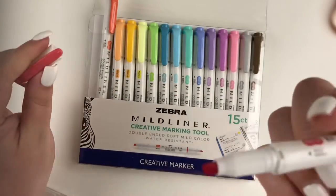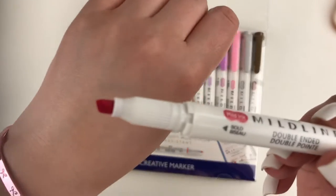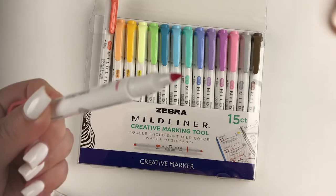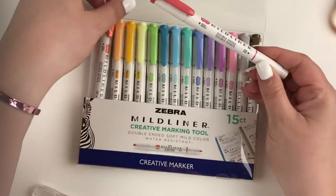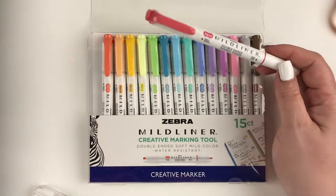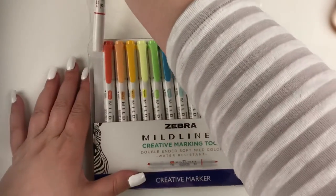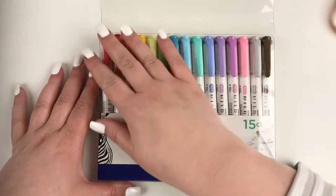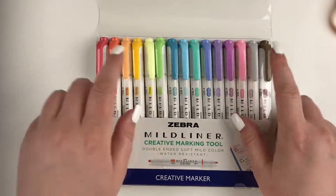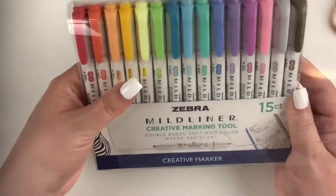They are double-ended — you have kind of your bold side and then a thinner or finer point on the other end. They've got some really good colors here. I have picked up a few different packs on Amazon before, but I really like this color selection. The ones I've picked up in the past were much more like traditional highlighter colors, whereas these are pretty different — you have a good range and I'm really excited to use them.